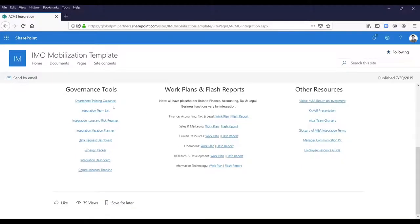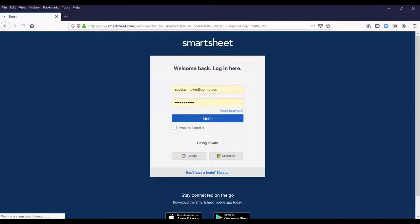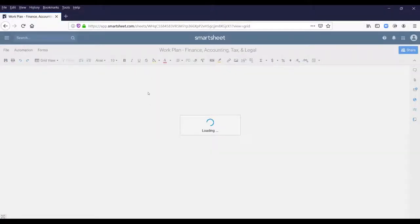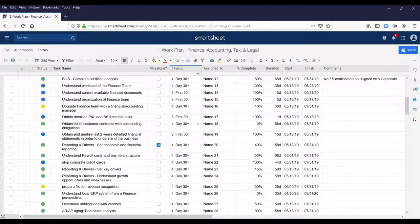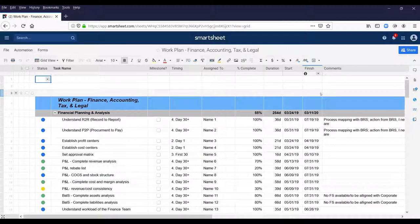We use a tool called Smartsheet — we've worked with Smartsheet to configure it for M&A integration activity and made some tweaks to it. It's very simple to learn and adopt, and very reasonable in terms of IT or operational expense. We find that people who don't have a preference for a particular tool, or don't want to take on the cost and administrative burden of a new tool — Smartsheet for most integrations is quite applicable. But again, we're tool-agnostic and have built them in other things.